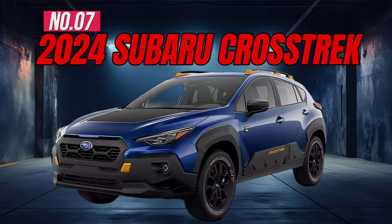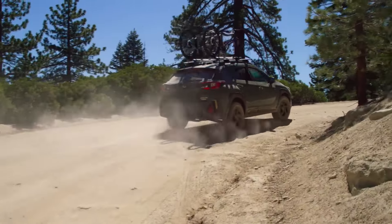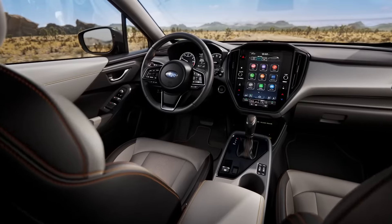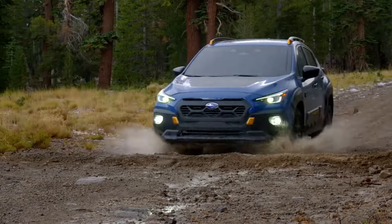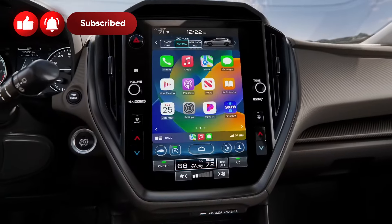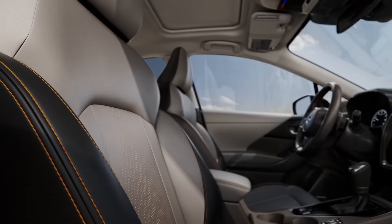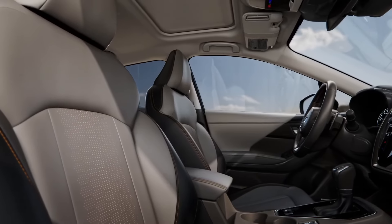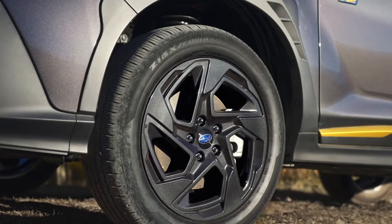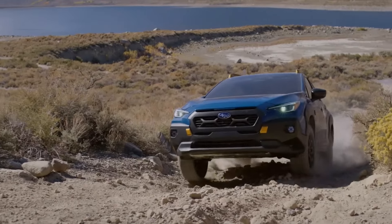Number 7: 2024 Subaru Crosstrek. The off-road-capable Crosstrek is a great choice for active lifestyles. All-wheel drive and a durable interior make it an excellent weekend-adventure vehicle that's also a comfortable daily driver. Key amenities include an 11.6-inch touchscreen, wireless charging, dual-zone automatic climate control, hands-free smart liftgate, 17-inch alloy wheels, and a 152-horsepower engine.